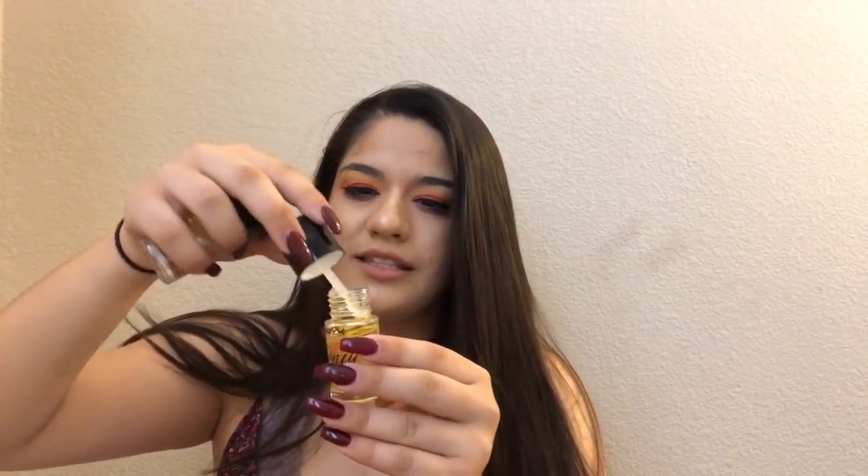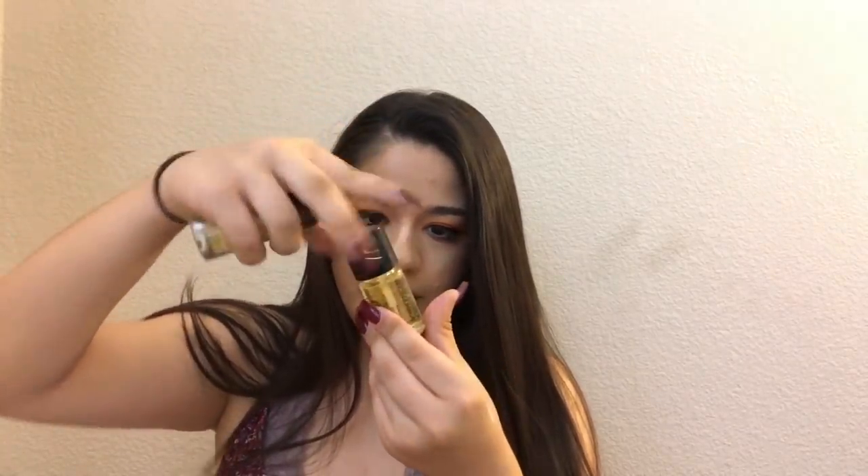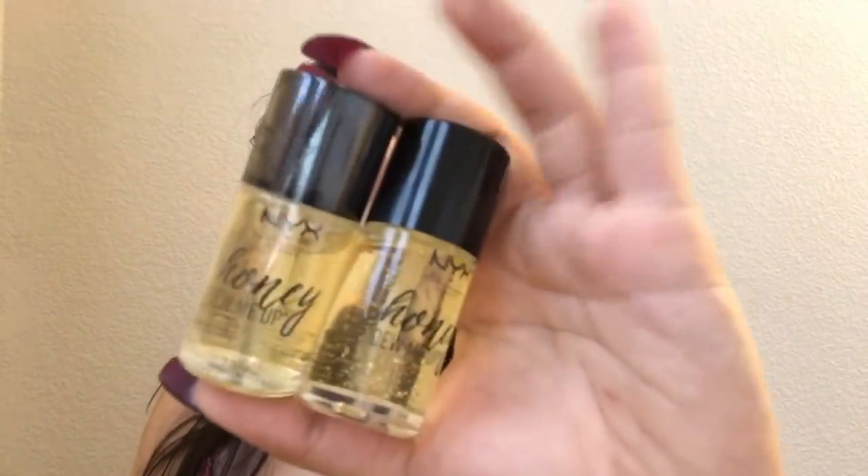I'm really obsessed with the NYX Do Me Up Honey primer. It's very like slimy — not sticky, but slimy. It's kind of a dupe for the gold flake primer. I got two of them; they're like $17 but they're so good.